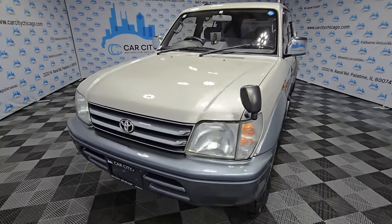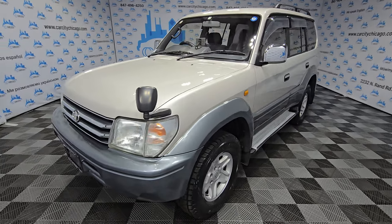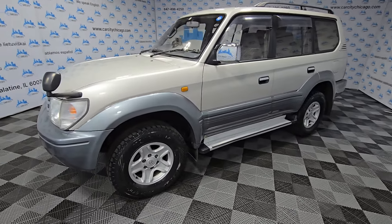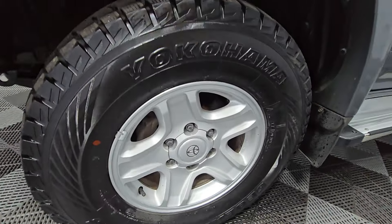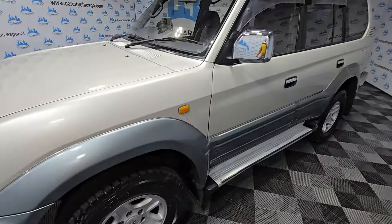It needs nothing. There is no rusty rot, nice paint all around. Look at those nice rims — Yokohama tires, almost new. It's been checked by our mechanics and had a fresh oil change.